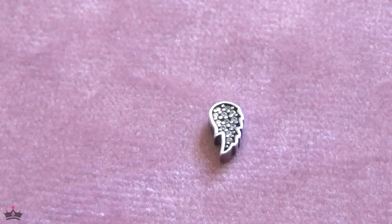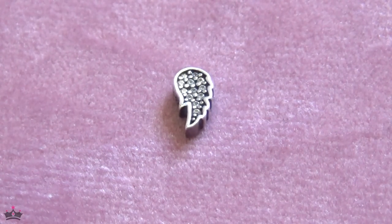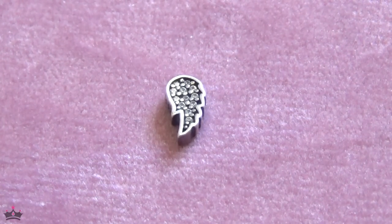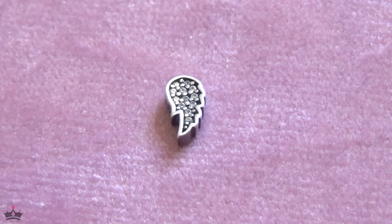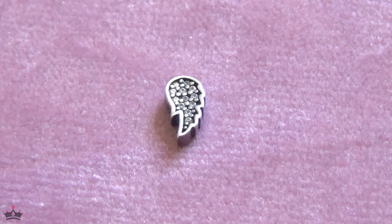So today I'm filming my Pandora retiring haul. I'm not sure if I'm going to break this up into one, two, or three parts because it's quite a lot of jewelry. I don't want to bore you or saturate you, and I like to keep my videos no longer than 30 minutes, so I'm setting a timer for 22 minutes.